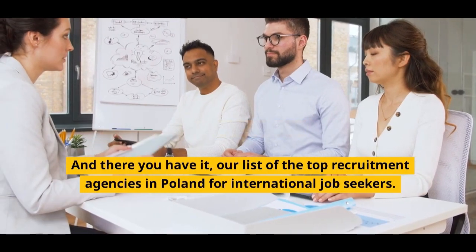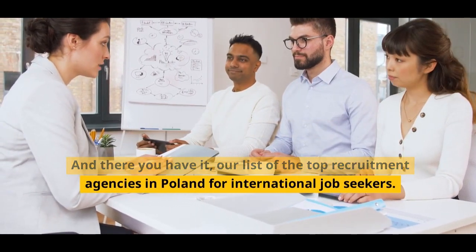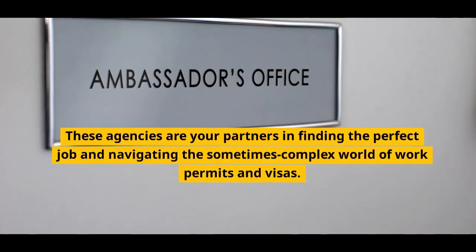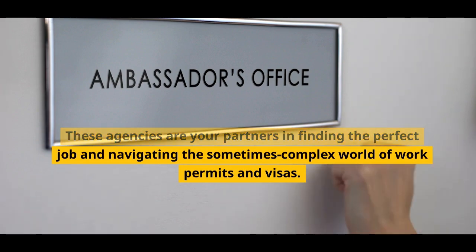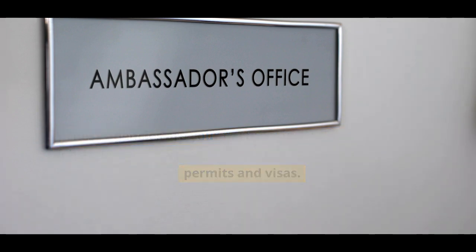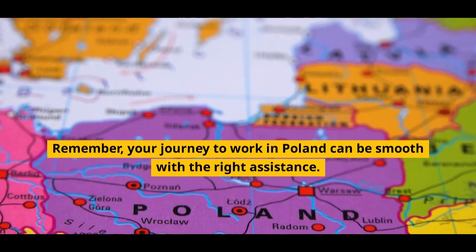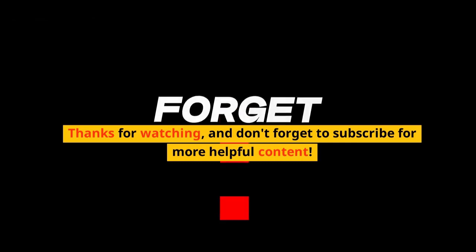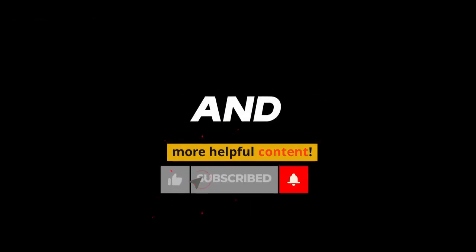Conclusion: And there you have it — our list of the top recruitment agencies in Poland for international job seekers. These agencies are your partners in finding the perfect job and navigating the sometimes complex world of work permits and visas. Remember, your journey to work in Poland can be smooth with the right assistance. Thanks for watching, and don't forget to subscribe for more helpful content.